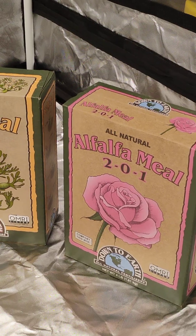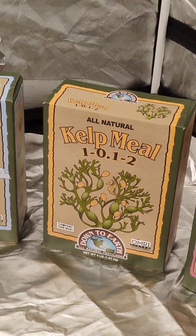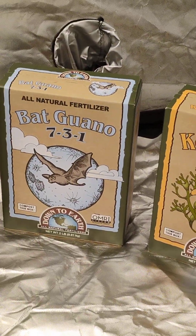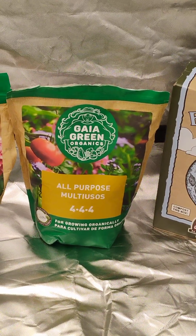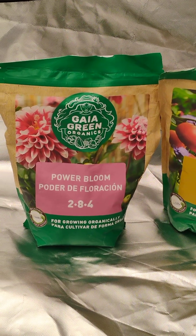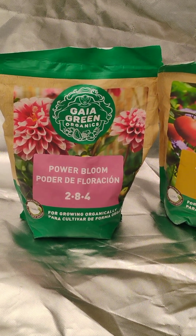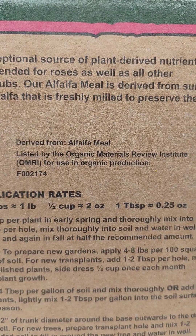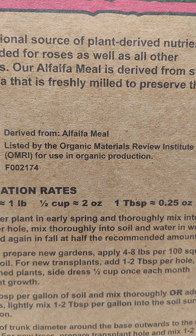Alfalfa meal. Kelp. Bat guano. Gaia Green all purpose. Gaia Green Power Bloom. Guaranteed analysis — organic, baby.